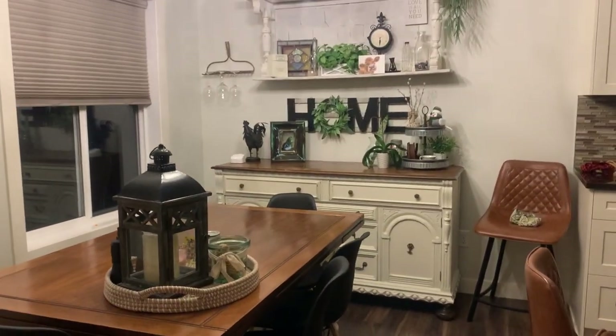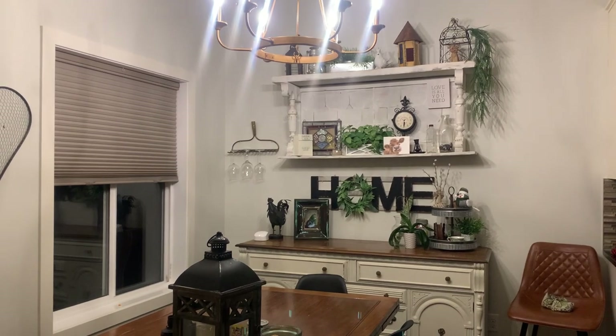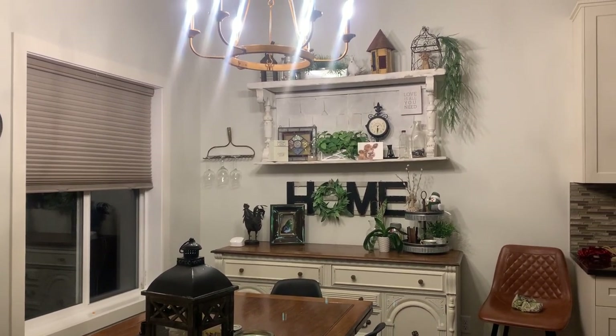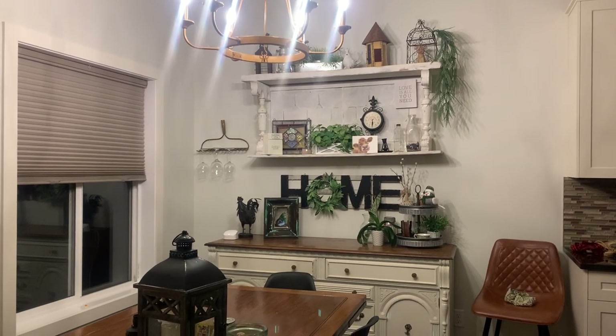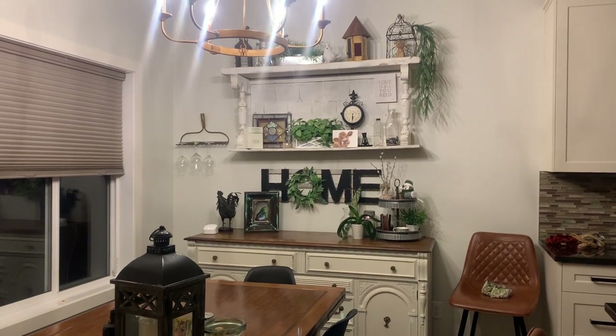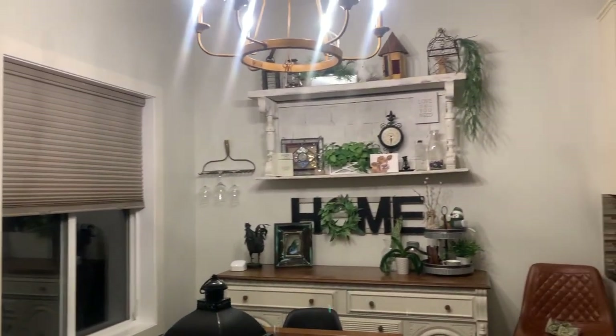Hi everybody, welcome back to my channel. Judy's on her way out to work and she told me to make myself at home, so I'm going to go to the garage and go through her bins. She has pulled them out but hasn't got around to decorating because she's working lots. I'm going to decorate for the season. Follow along.